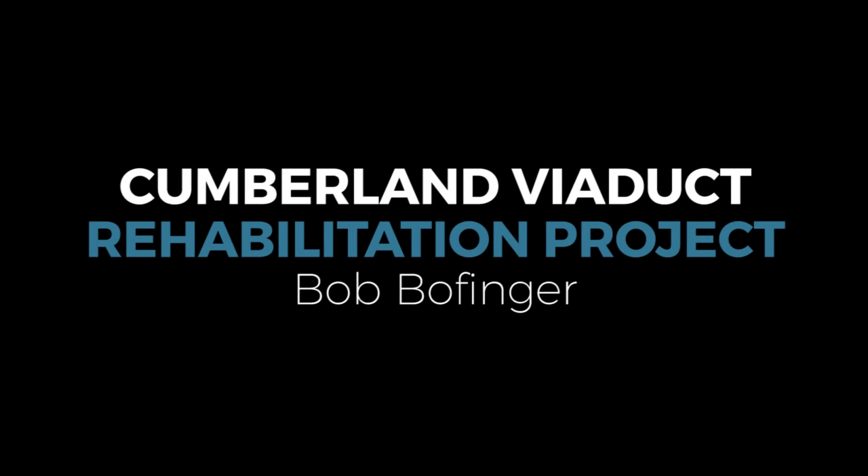Bob graduated in 1980 with a bachelor's degree from Penn State University in Structure, Design and Construction. He grew up in Philadelphia. His first job was designing a crane for Grove Manufacturing, and then he moved to Maryland to work as a designer for Vector Power Corporation. He has been with Maryland State Highway for over 20 years. Welcome, Bob.